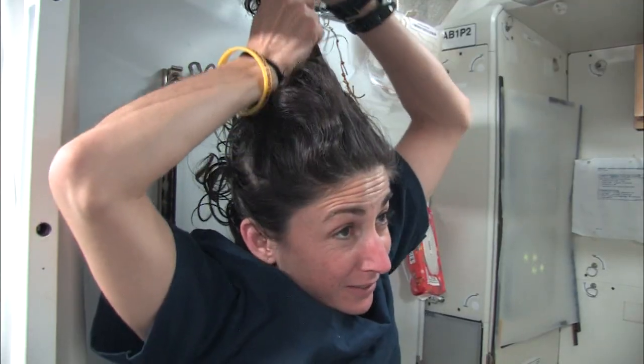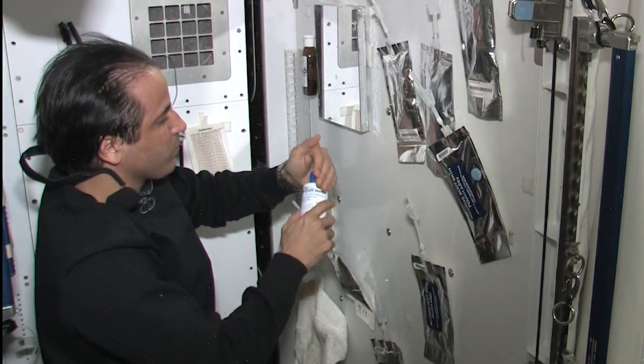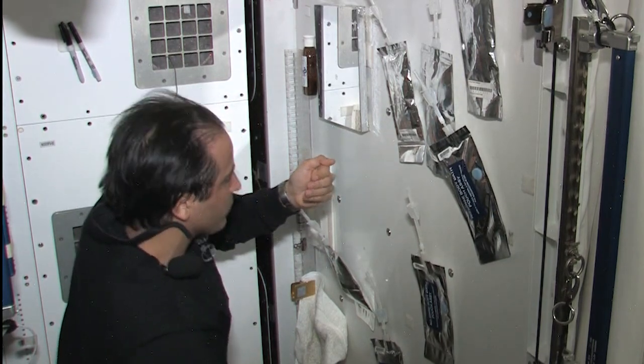Astronauts must use them carefully, since they don't want soap bubbles to go all over the place. After washing, they use a towel to dry off, but they do not rinse. These special soaps and shampoos were made for hospitals, for patients who cannot get into the water.